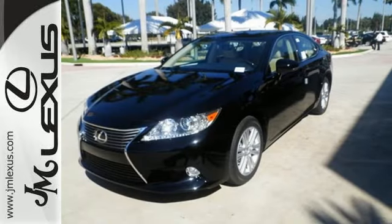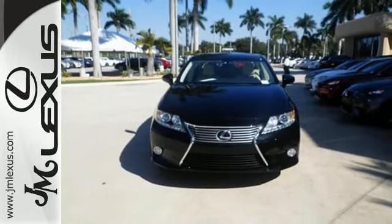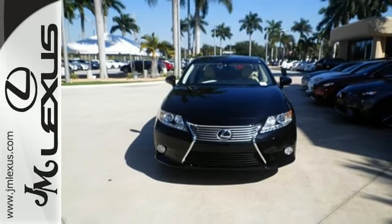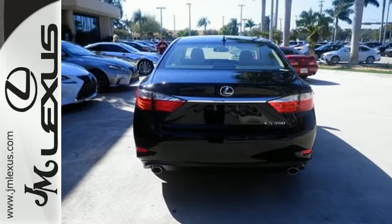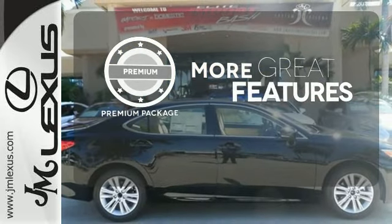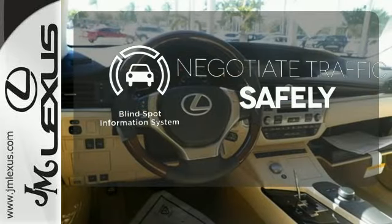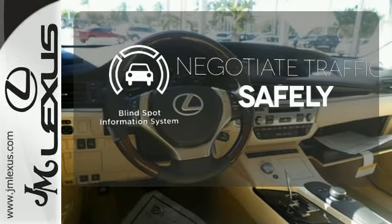Enjoy the smart access, home link, drive mode select, and smart stop technology. Your passengers will rave about luxurious amounts of leg room and the view through the moonroof. The premium package gives this vehicle an extra touch of class and luxury. Safety comes by being aware of your surroundings, and for that the blind spot indicator can't be beat.